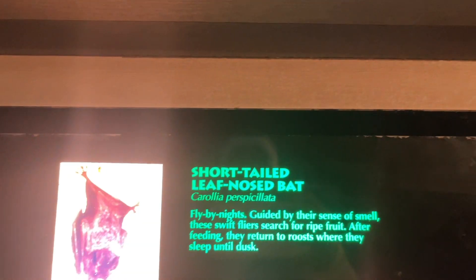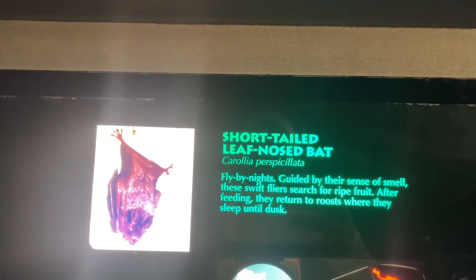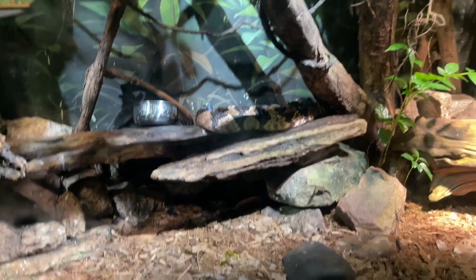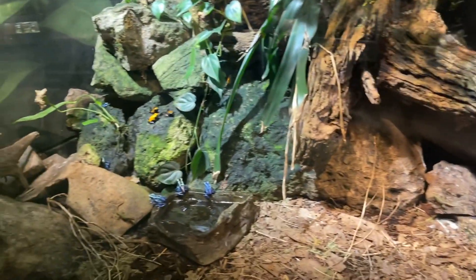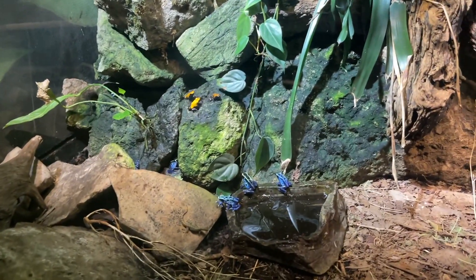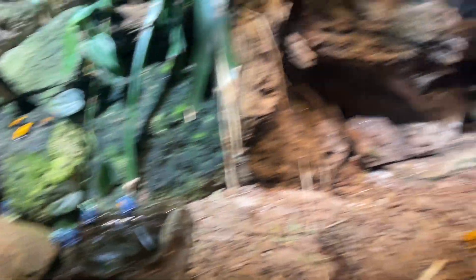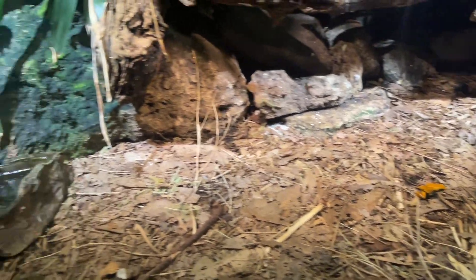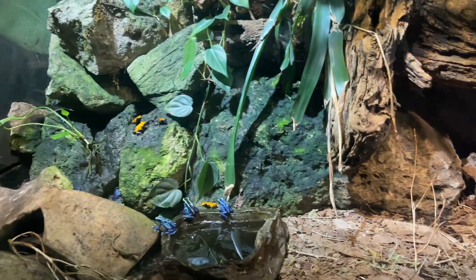So these are short-tailed leaf-nosed bats — fly-by-nights guided by their sense of smell. These swift flyers search for ripe fruit. After feeding, they return to roosts where they sleep until dusk. Now you guys are probably wondering why the frogs are just sitting on top of the snake and he's not doing anything. I learned on the animal channel that brightly colored frogs are poisonous and animals know this — that's why they're able to co-exist in the same space. The most dangerous ones are the ones with the brightest colors. So the orange ones would be the most deadly. This is just super cool.